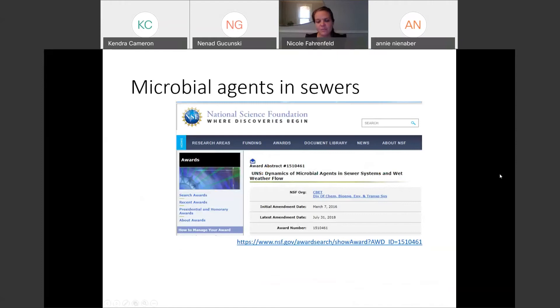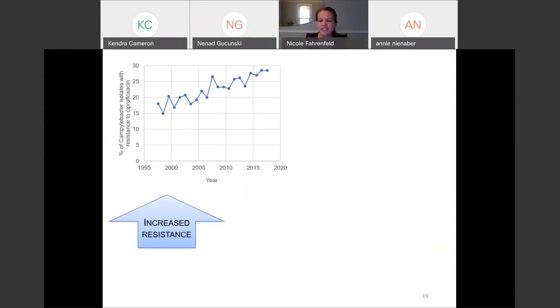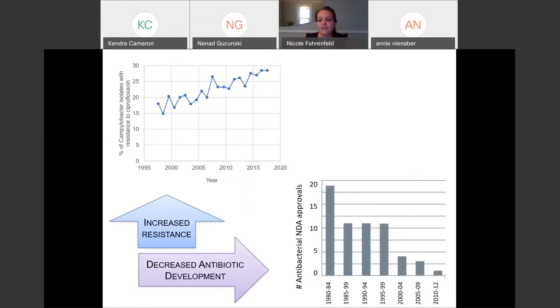With all of that in mind, we were lucky enough to get some funding from the National Science Foundation to study what we called microbial agents and sewers, with a focus on antibiotic resistant microbes. A little background on why we're interested in antibiotic resistance: the clinical incidence of resistant infections has been increasing, while the number of new approvals for new antibiotics has been decreasing — which environmental engineers have been saying for a while creates a sustainability issue. We're wondering what we can do to preserve the antibiotics we have by preventing increases in resistance in different environments.